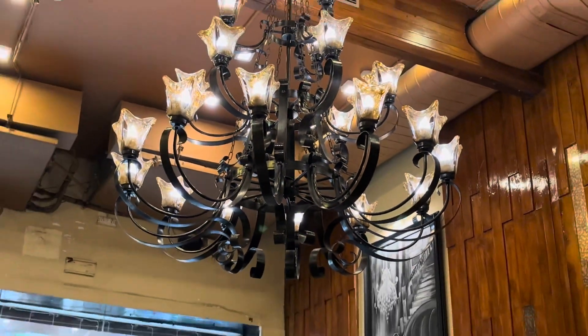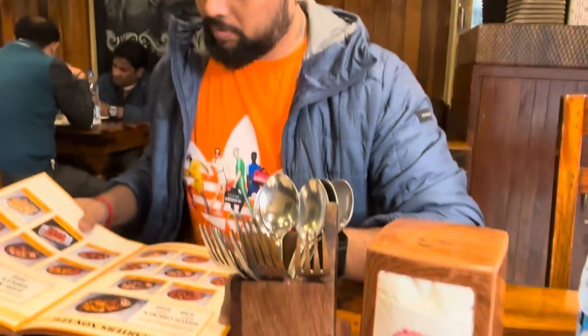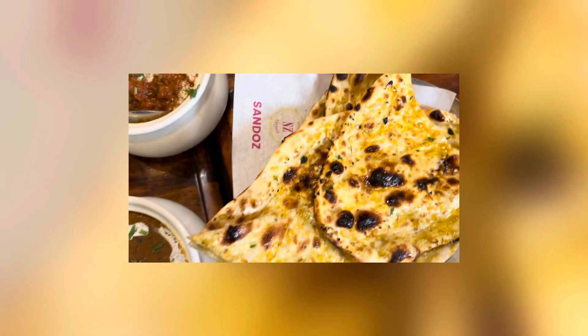We were looking at the menu and we ordered from the menu. We ordered lamb and chicken. This is the menu which we ordered to eat in a friendly, very good restaurant.